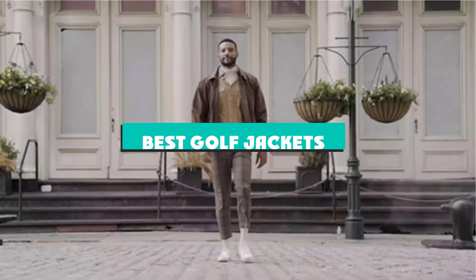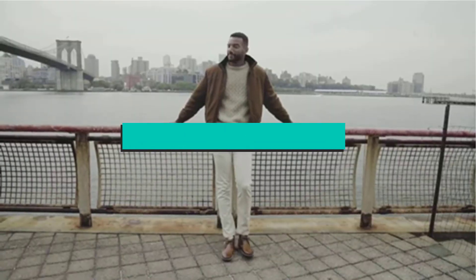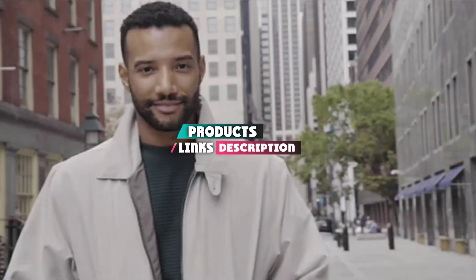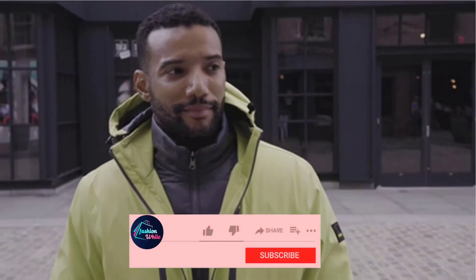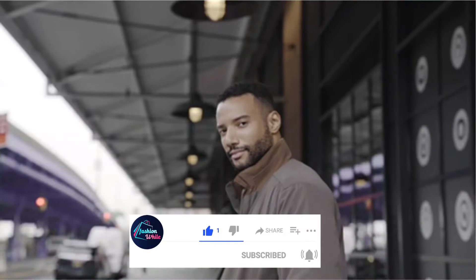If you're looking for the best golf jackets, here's a list you must see. We made this list based on our personal preference and sorted it based on their features, prices, quality, durability, and reputation of the manufacturers and customer feedback. We've also included options for every type of customer. So let's get started.